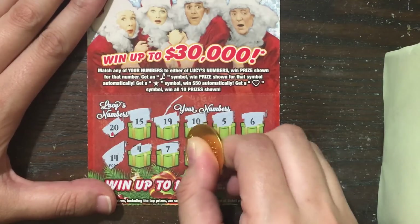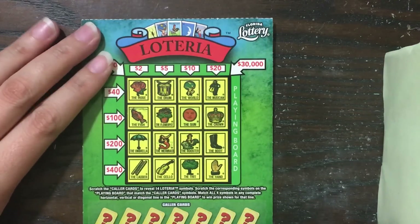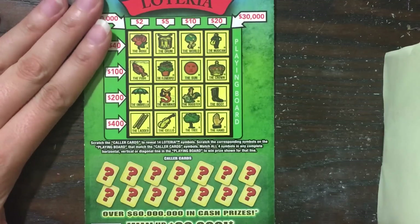Nothing just yet. And nothing on the I Love Lucy. Now let's try the $2 Loteria. I love Loteria tickets — if you've been watching my channel at all in the last few weeks you've probably already heard me say I love Loteria a hundred times.